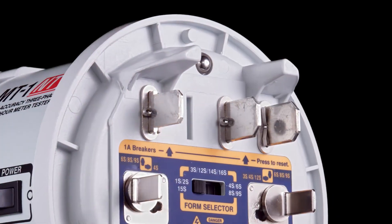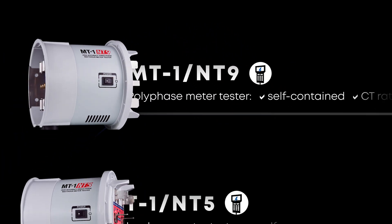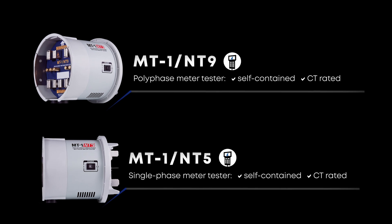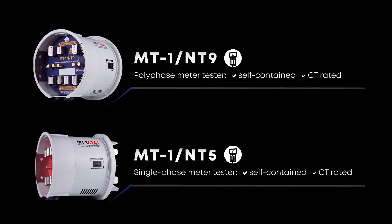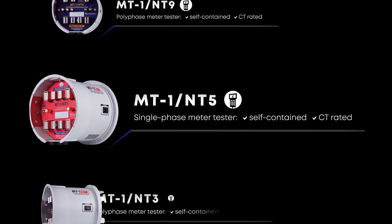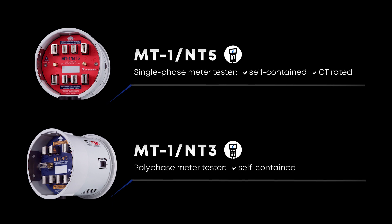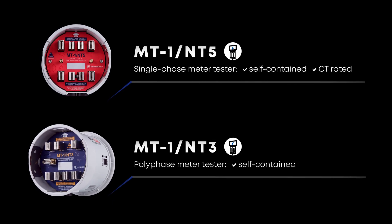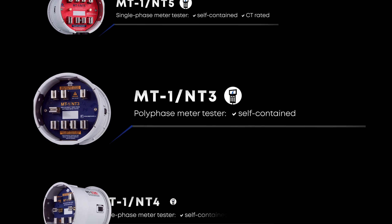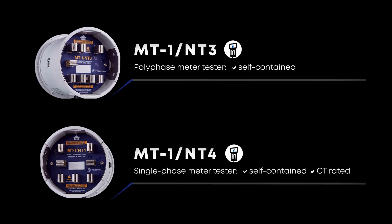We have a broad selection of meter testers to match the specific needs of utility field workers. NT9, our most versatile tester for single and three phase meters. NT5, our most complete single phase tester. NT3, for field test on self-contained meters. NT4, the best value product for most common single phase meter forms.